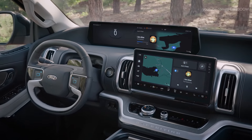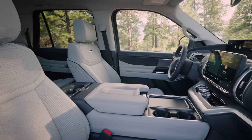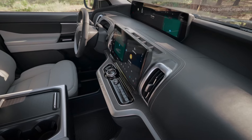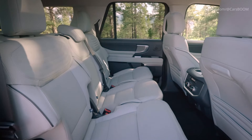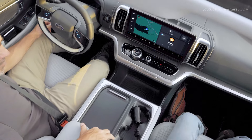Inside the Expedition, the focus is on practical luxury with seating available for up to eight passengers. It features an updated dashboard with a 15.5-inch touchscreen. Seats are offered with heating and ventilation, and the interior is designed to accommodate family needs, focusing on both comfort and durability.